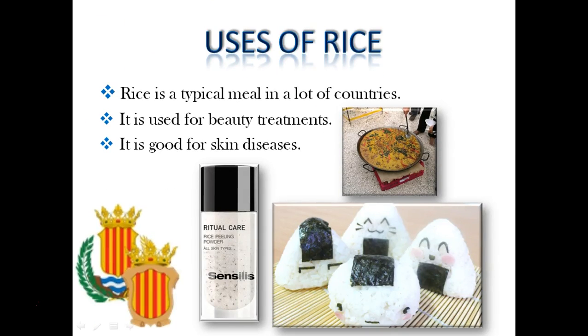Rice is used for typical meals like paella in Spain or onigiri in Japan. It is also used for beauty treatment because it is good for skin diseases. In the photo on the top we can see the elaboration of a paella, and on the back we can see the shapes of onigiri.